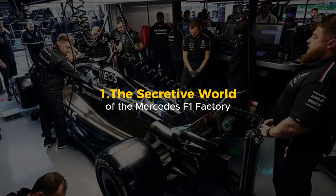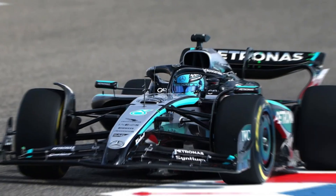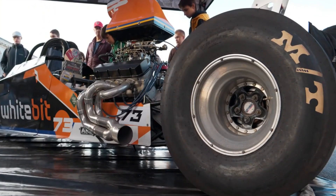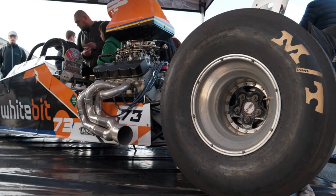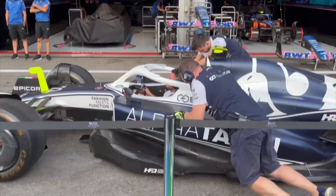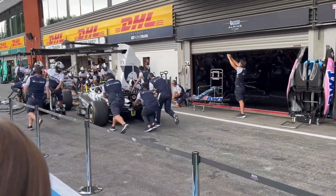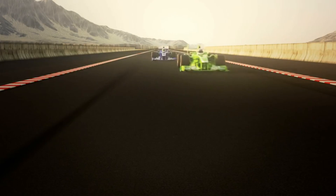The secretive world of the Mercedes F1 factory. This isn't just any factory — this is the beating heart of Mercedes-AMG Petronas Formula One, one of the most secretive places in the entire world of motorsport. You can't just walk in here. Even employees need special clearance to enter certain areas, because what happens inside these walls can mean the difference between winning and losing a championship. Everything is top secret.